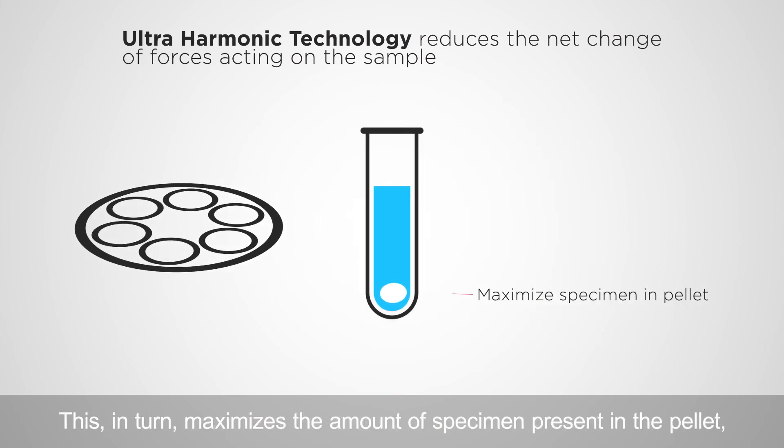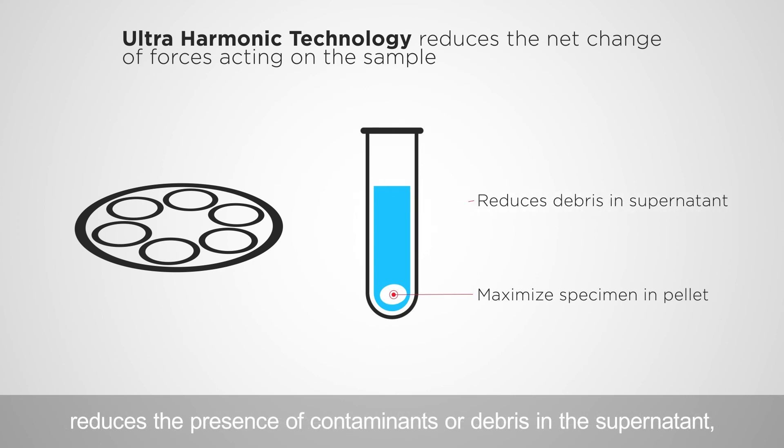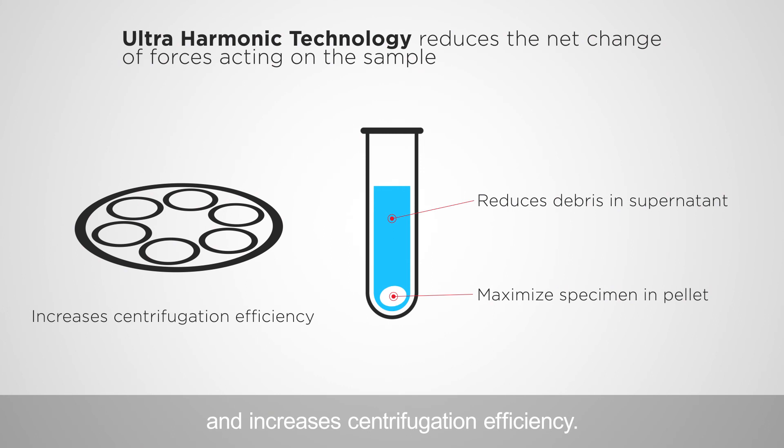This in turn maximizes the amount of specimen present in the pellet, reduces the presence of contaminants or debris in the supernatant, and increases centrifugation efficiency.